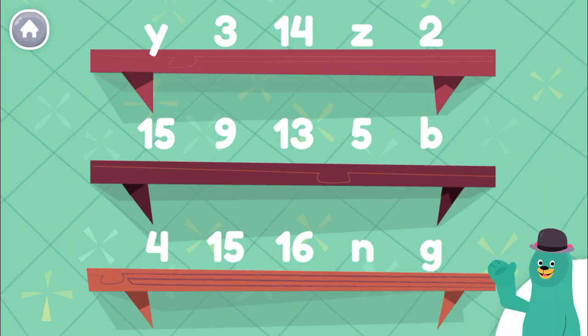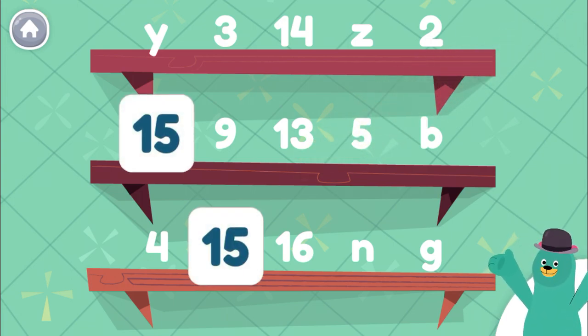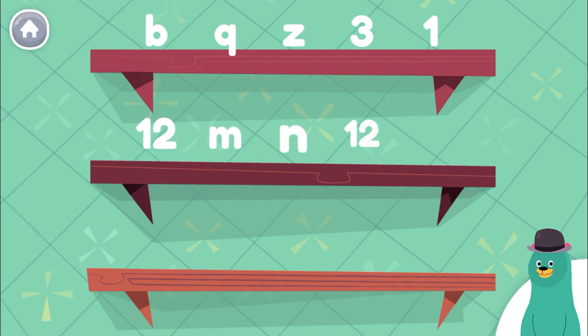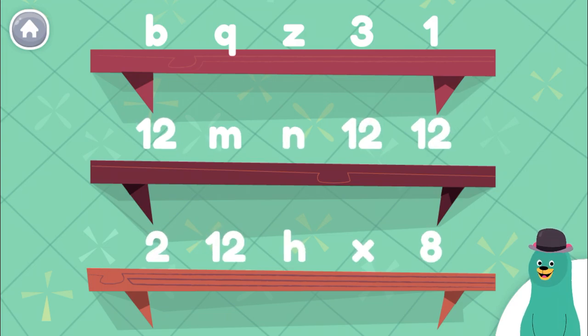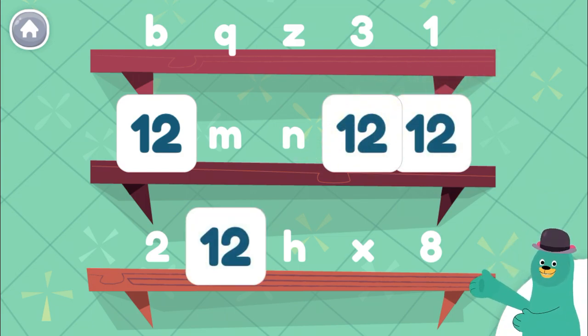Can you find the number 15? Tap them. Nice! Tap the number 12. Nice work! Thanks for number hunting with me. We'll be right back.